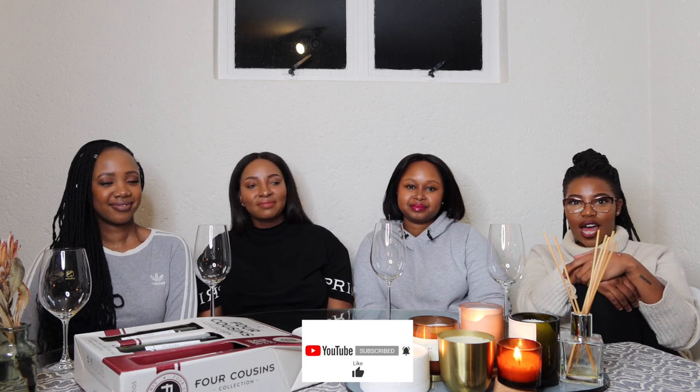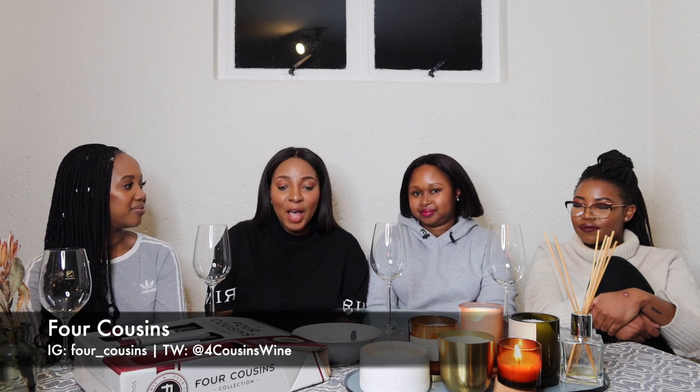As you can see, we are having a Friday night in today — just the four lady gals, some wine, and some food. Today we will be sipping, chilling, and nibbling. What we're doing today is a first impressions video. We last had Four Cousins probably in varsity — first year — so this is a bit of a throwback but in the new age.